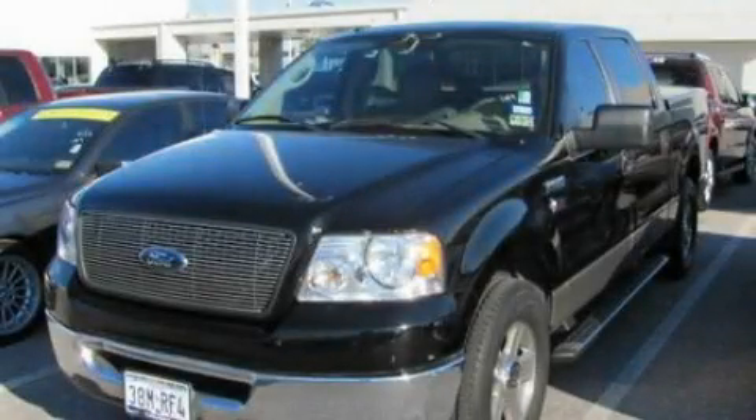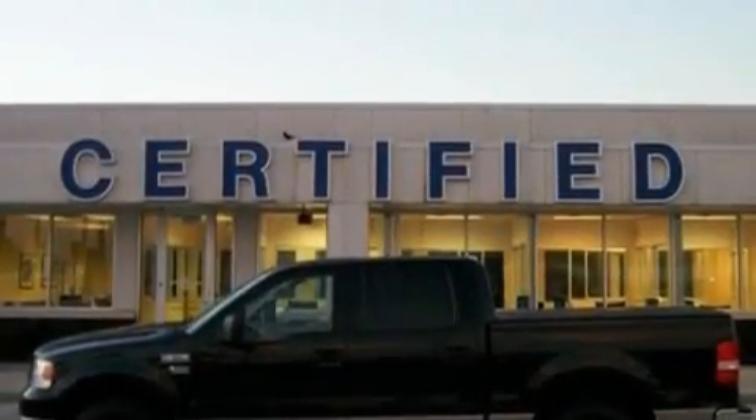This is a 2006 Ford F-150. Whether hauling, commuting or towing, this truck is the right one for you.